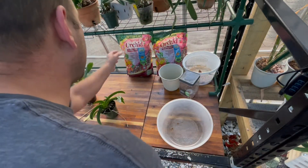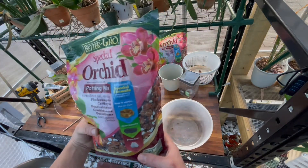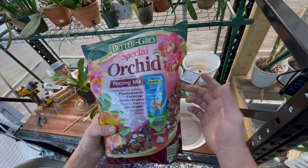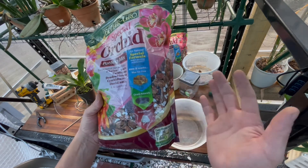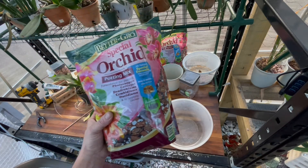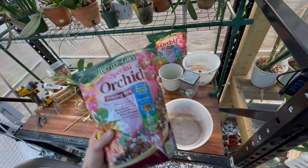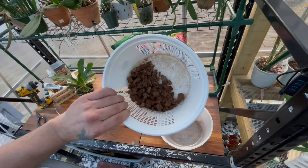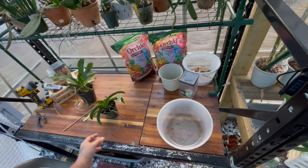What I use — this is my go-to. I went to Lowe's yesterday and bought two bags. This is about five dollars a bag — the Better-Gro potting mix. It has charcoal, perlite, and fine bark. I really like this stuff. I've also used coconut husk but I don't have any right now. I've got some on order, so when it gets here I'll use it.